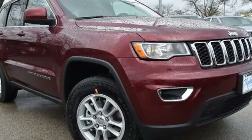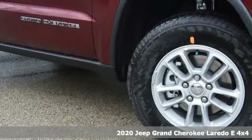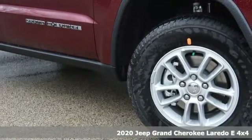Here's a new 2020 Jeep Grand Cherokee. Experience the Jeep life. It's equipped for all your driving needs and wants.